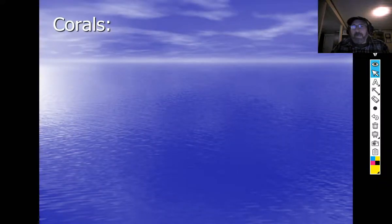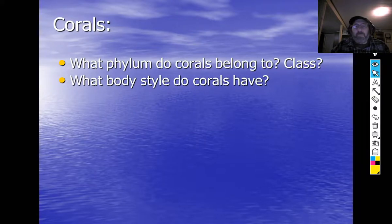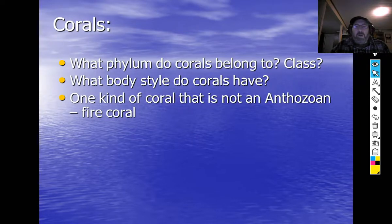Welcome to part two on corals and coral reefs. We're going to talk about corals themselves — the animals. Remember what phylum corals belong to? We just talked about it: Cnidaria. The class that corals belong to is Anthozoa. All corals have the body style of the polyp — they are only polyp. That's what class Anthozoa is: they only have a polyp stage.